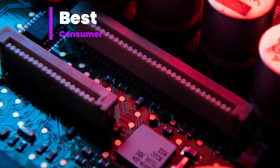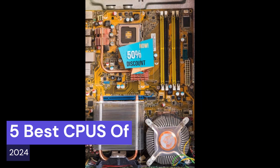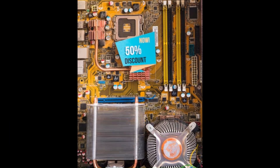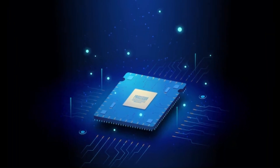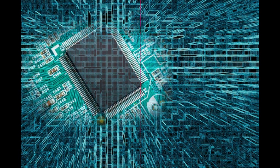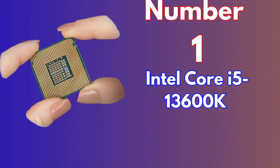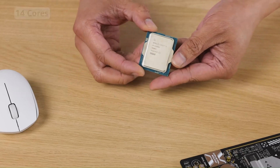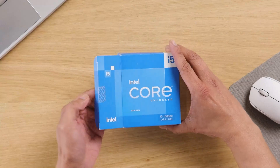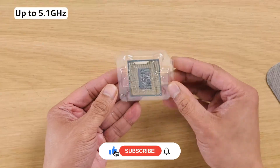Welcome to Best Consumer Today. We're diving into the exciting world of computing as we explore the 5 best CPUs of 2024. In a year marked by innovation and technological advancement, these processors represent the pinnacle of performance, efficiency, and versatility. From gaming enthusiasts seeking blistering speeds to professionals requiring robust multitasking capabilities, each CPU has been carefully selected to showcase cutting-edge features defining the future of computing. Join us as we unravel the top contenders shaping the landscape of desktop processors in 2024, empowering you to make informed decisions for your next upgrade or build.